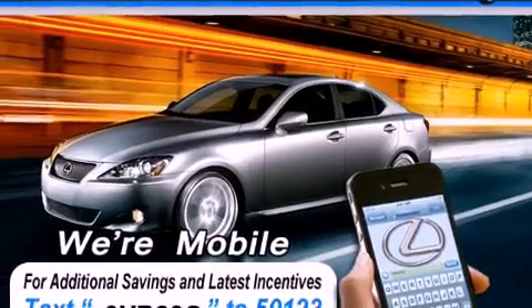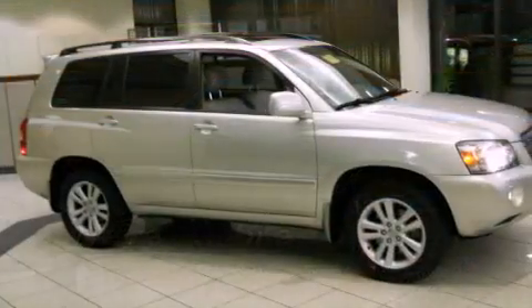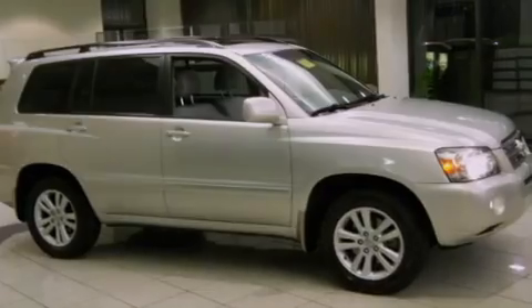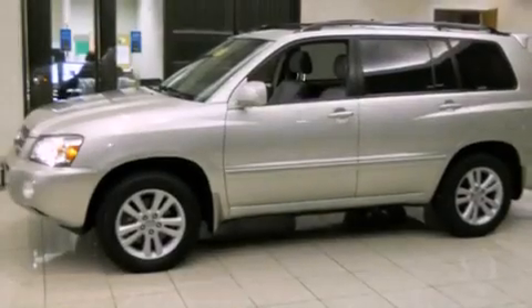Features include a power sunroof, a JBL stereo system, alloy wheels, a CD player, a passenger side vanity mirror, and a security system.